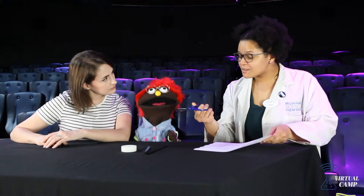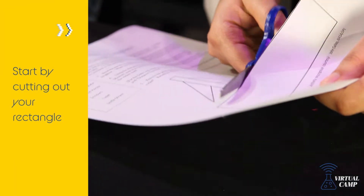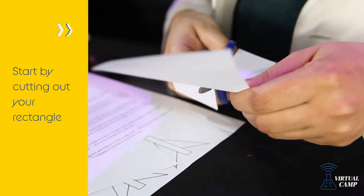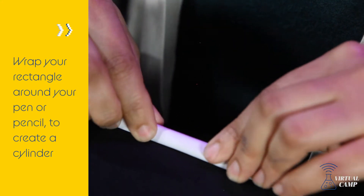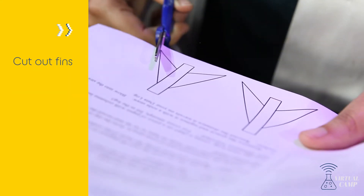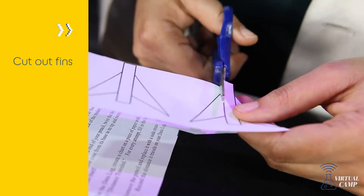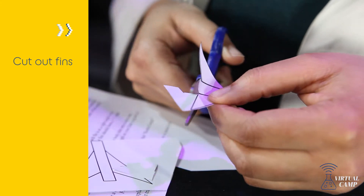The first thing we're going to do is cut out the body of our rocket. After we've cut out our rectangle, we're going to wrap it around our pen or pencil to create a cylinder. Next we're going to add our fins. Our fins work together with our nose to give the rocket stability against drag resistance when it's flying through the sky.